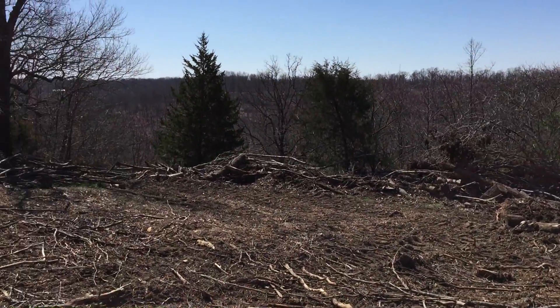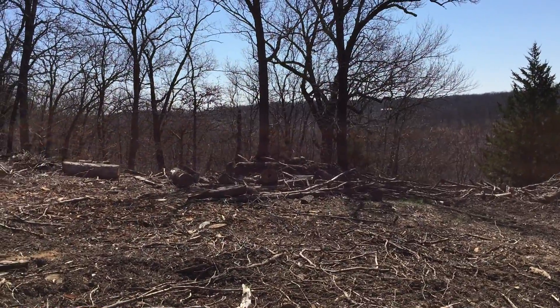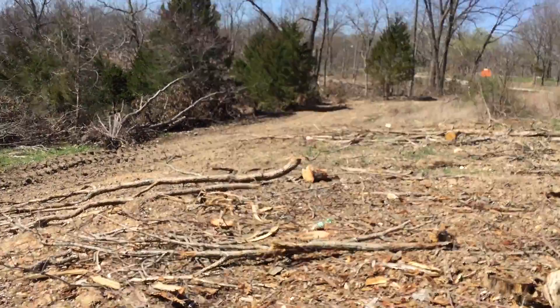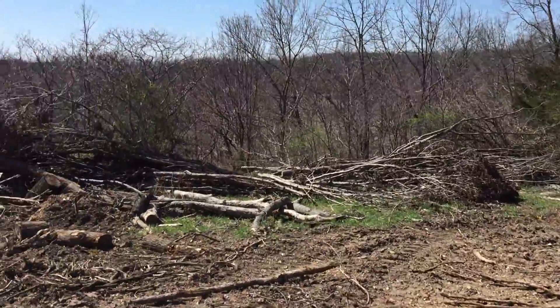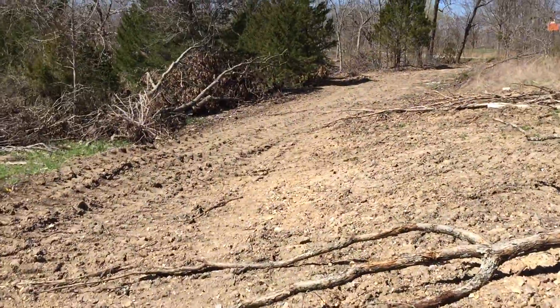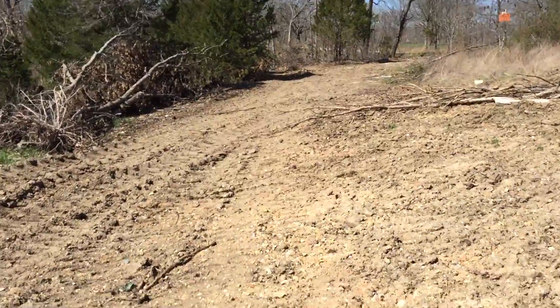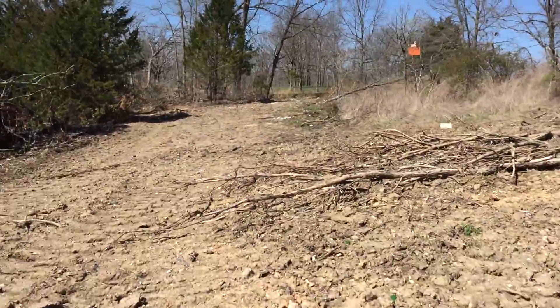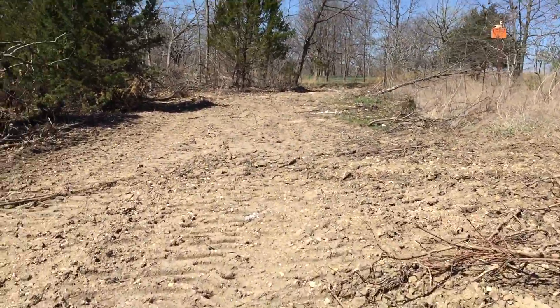We did not log it — we bought it from the loggers. I've been anxious to see this property because I know it's very close to the Lake of the Ozarks, and I have a feeling it should have some lake views.